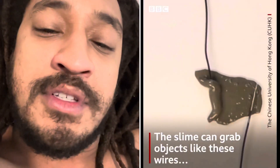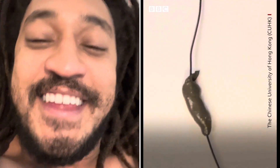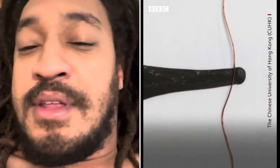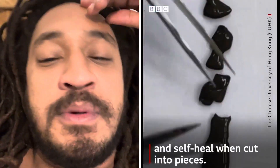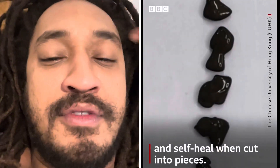Scientists are trying to put a soft robot in your body. They say the point is maybe they can get things that people accidentally swallow out of their body like this, but that ain't what they're making it for. I doubt it.